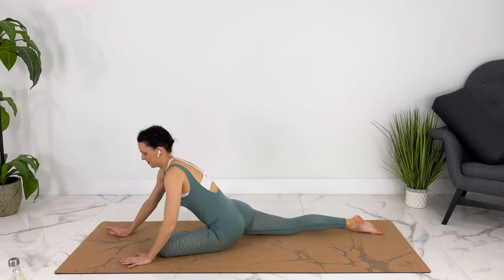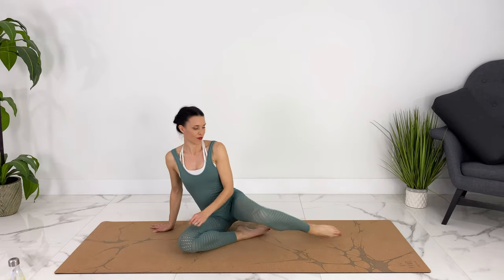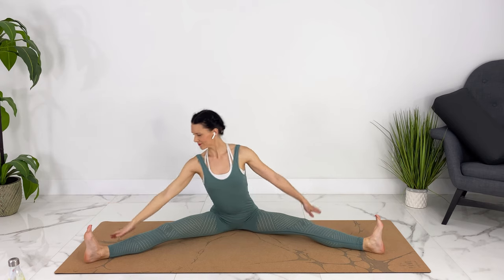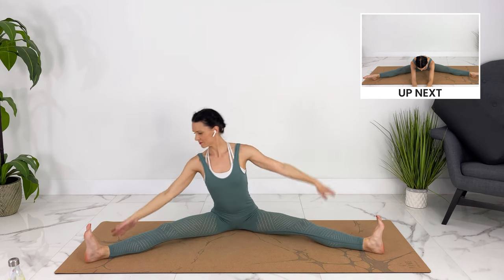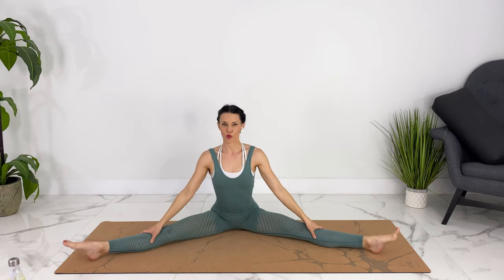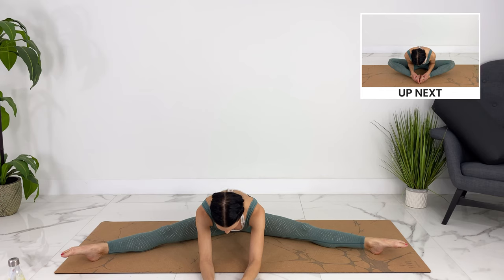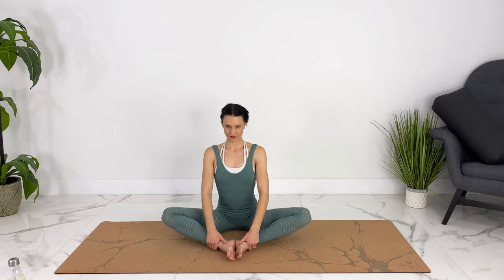When you're ready, pressing through your hands, we'll come back to all fours. Let's come to a wide-legged forward fold — bring both feet out. We'll start with flexed feet here, moving back and forth. Let's point our feet now and walk our hands forward, breathing here. We can walk our hands in — let's bring our feet in for butterfly, releasing our knees out.